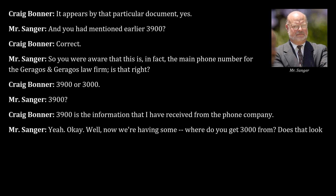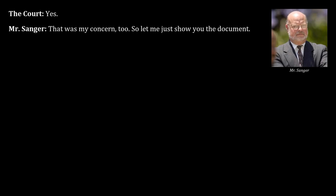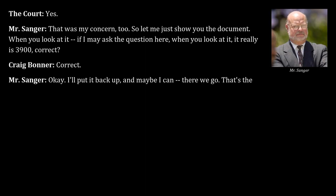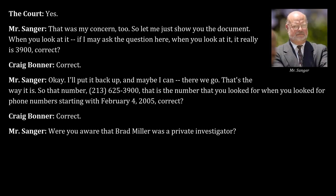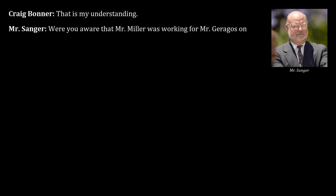Confirmed that 213-625-3900 is the number Bonner looked for in phone records starting February 4, 2005. Counsel asks whether Bonner was aware that Brad Miller was a private investigator working for Garagas during February through March of 2003, and whether Miller worked on other cases for Garagas during that time. Bonner says he is not personally aware of other cases.